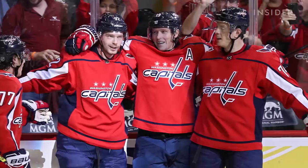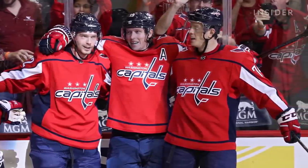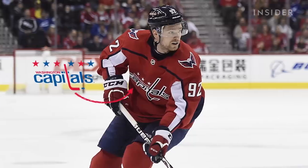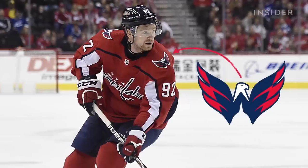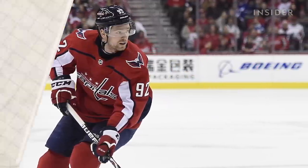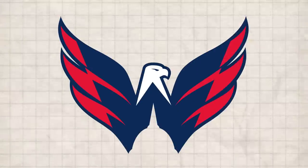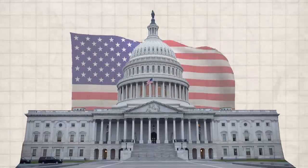In 2007, the Capitals returned to their original red, white, and blue colors. Their new main logo pays homage to its original look, while their alternate logo has a unique design on the team's jersey sleeve. It may look like just a bald eagle, but the empty space is an outline of the U.S. Capitol building.